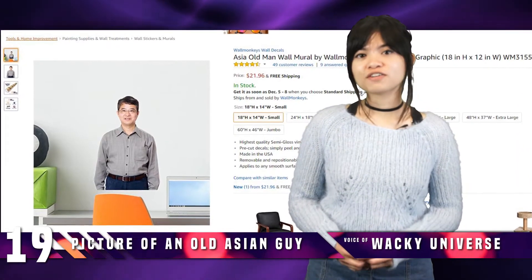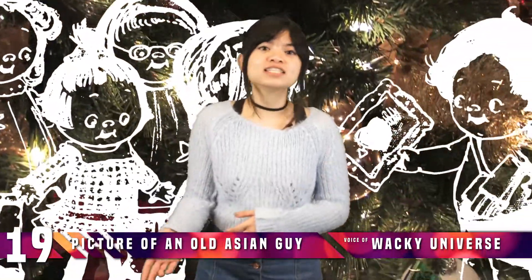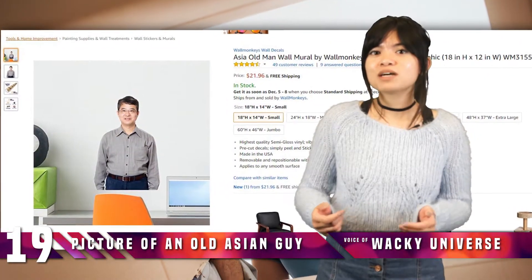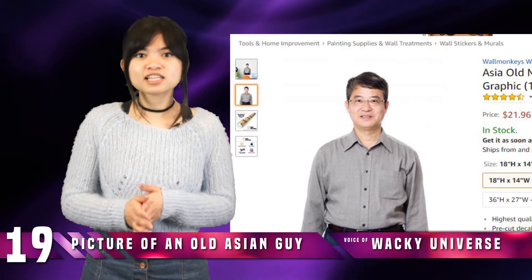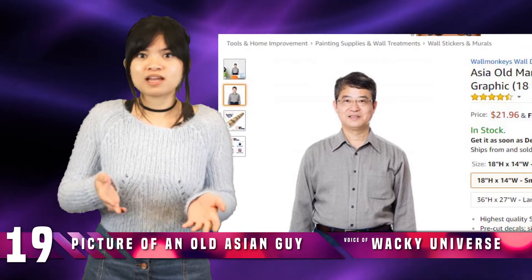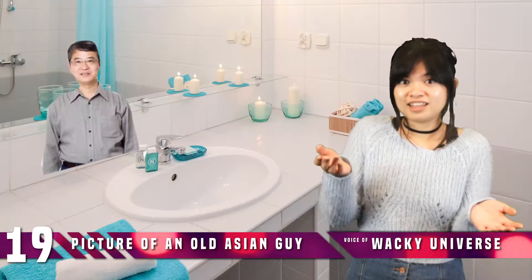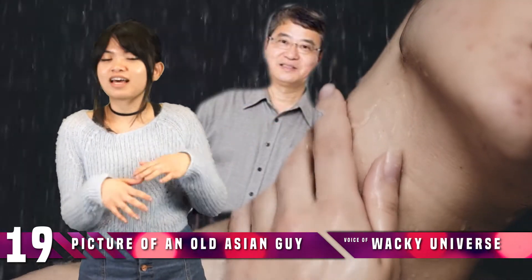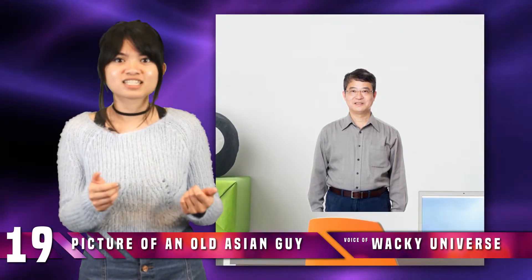Number 19: Picture of an Old Asian Guy. If you're feeling lonely for the holidays, you might reach out to your friends and family over Skype or FaceTime. Or you could just buy this 18 by 12 inch vinyl wall decal of a middle-aged Asian man. This product is easily placed and easily removed, so you can put it up in any room in the house. Want to place it right above your bed? You can do that. In the bathroom? That works too. How about right in the shower with you? That totally works. Who needs friends and family when you can get this decal of someone who looks like your friend's dad for just $19.96 with free shipping?